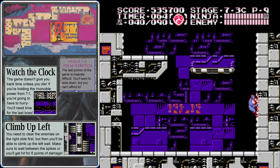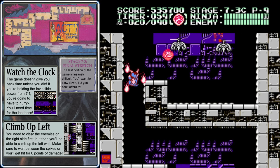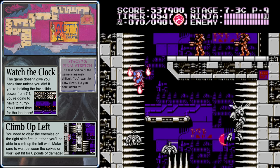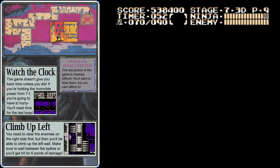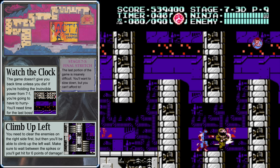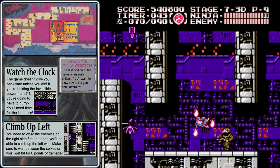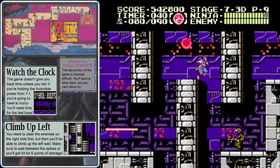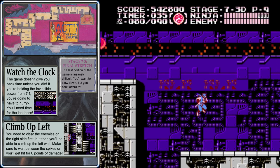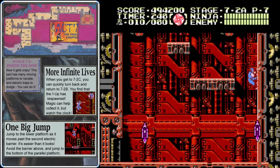If your invincibility wears off, activate it again quickly. When you get to the spike room, wait for the spikes to retract before climbing up the right wall, then wait for them again to climb up the left side. You want to get to that magic refill and activate your magic before you collect it — that way it'll be as if your magic was free. 7-3d is the end. Hurry across to the right, use your magic at the top where a ton of enemies rain down. The invincibility is actually very good against the final boss, so grab that last ninpo and make your way into the final room.